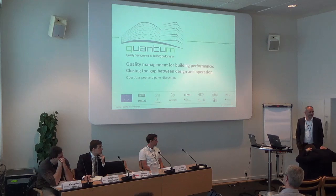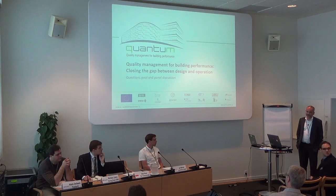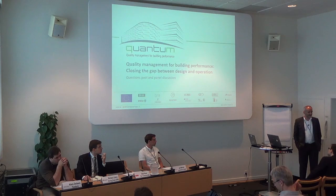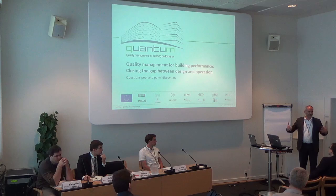Welcome to our workshop on the QUANTUM project, a European funded research project within Horizon 2020 that has just started at the beginning of this year. It is about quality management for building performance. We have four presentations for you about the general topic and about three tools that are being developed and applied within this project. We would be happy to discuss our approach and those tools to gather your opinions and attitudes towards quality management.